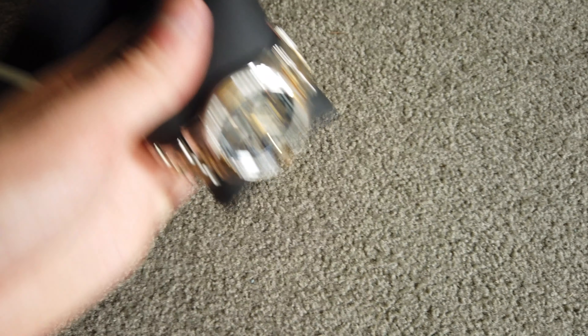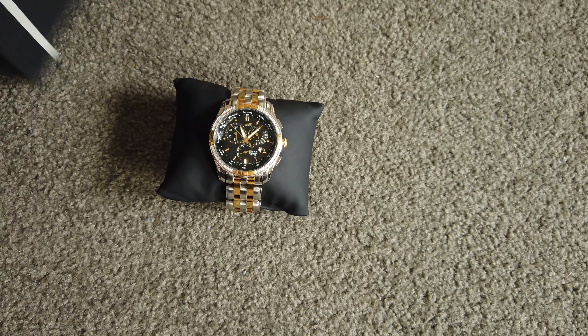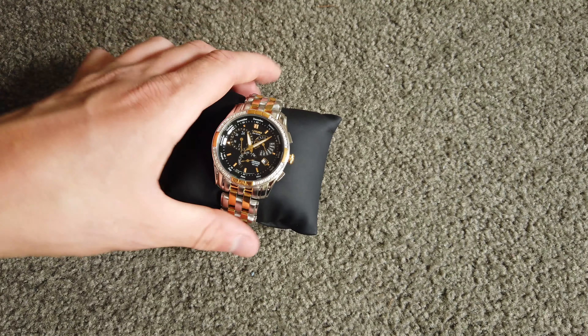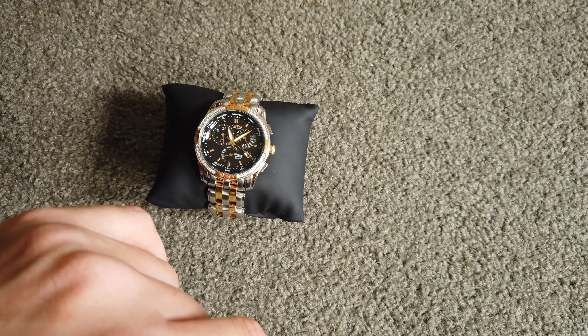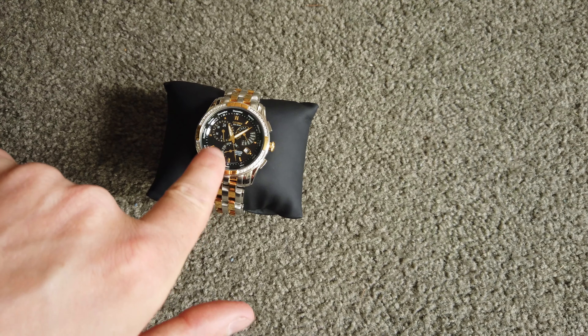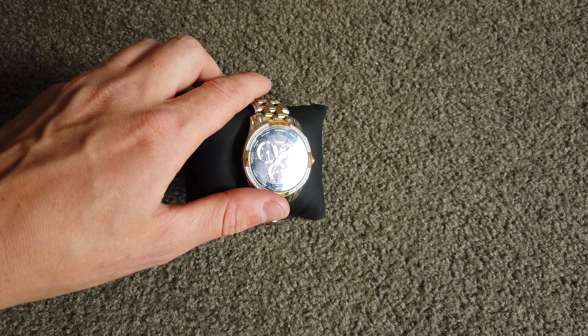So this is the Citizen EcoDrive. It's the 8700 Diamond version. It is a perpetual calendar with leap year functions, and it's also got an alarm. The way that EcoDrive watches work is the face is like a solar panel — that's the best way to explain it. And it's battery operated, so this isn't a full mechanical watch. It's a perpetual calendar watch — it's got a day, date, month, leap year. It's got a 24-hour clock up here. This is the functions dial. It's got a local time, and you can set a different time zone in it as well.